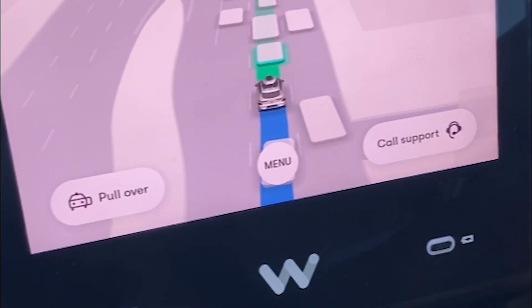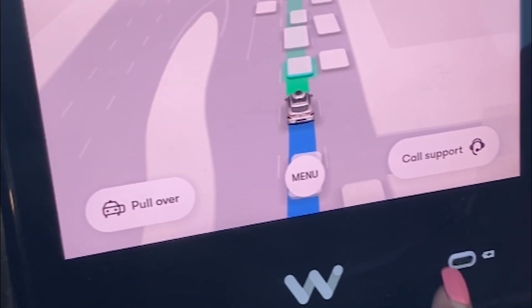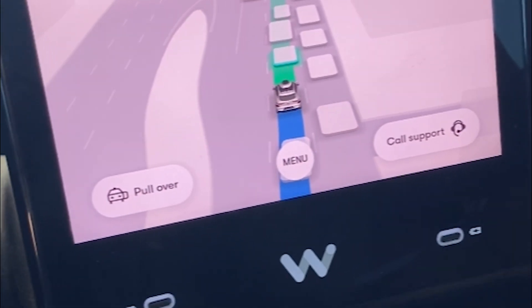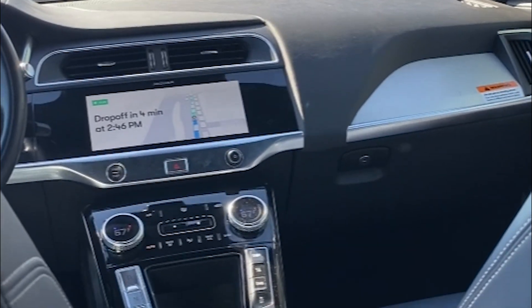I thought I wanted to pull over — I do not want to pull over. Cancel. It does have ports here for your phone if you need to charge your phone. I don't see any cup holders. I don't see anything in here that says whether or not you could bring food or drink in the vehicle, but it does look very clean.